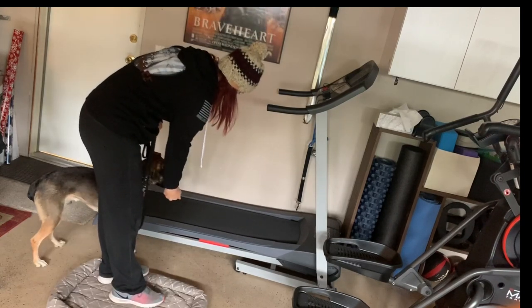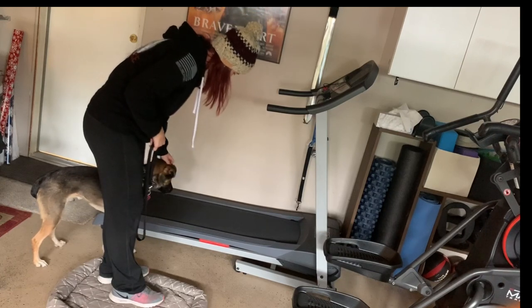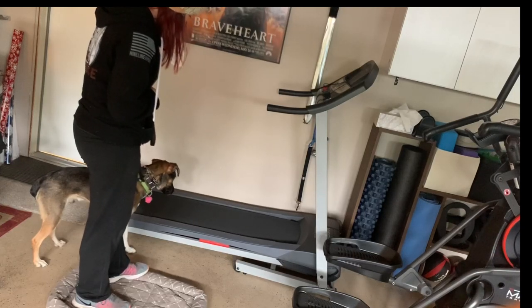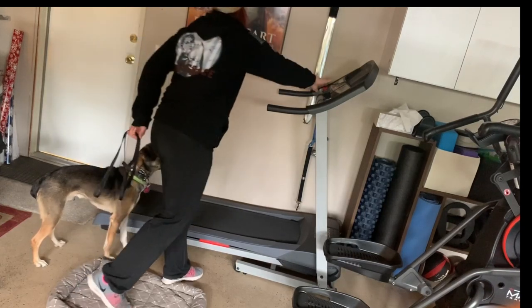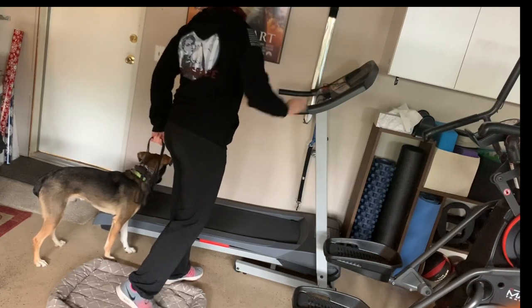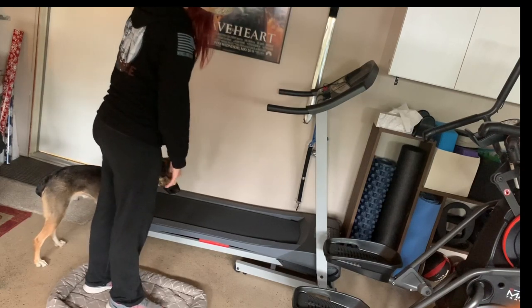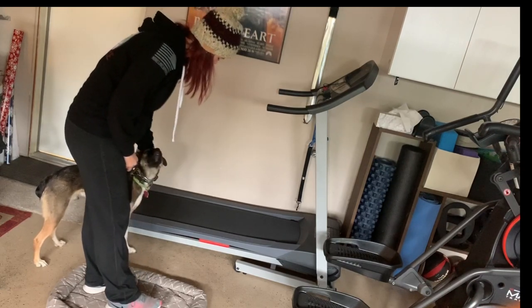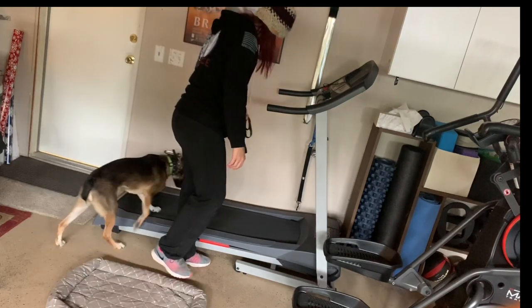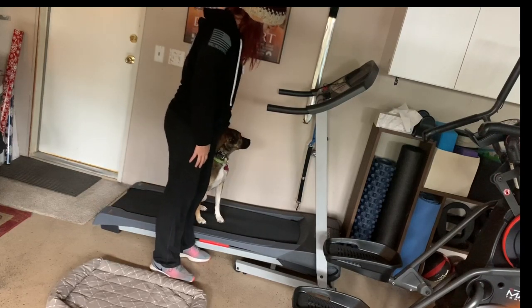This is also a good time to use food if your dog will take it. He's nervous and fearful, but his curiosity tends to outweigh other stuff. He hopped right on without any hesitation, so that's good.